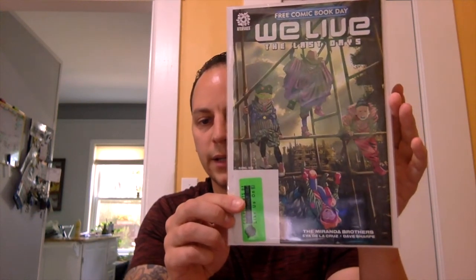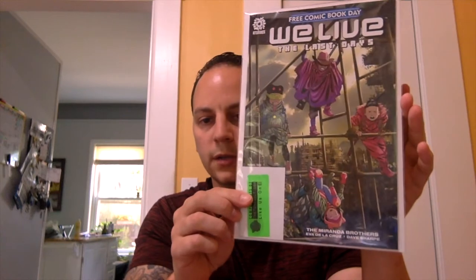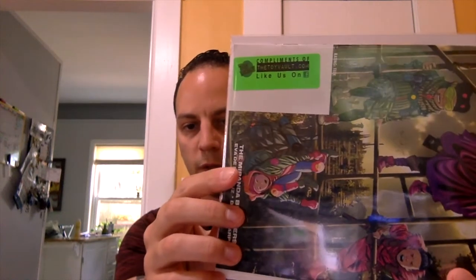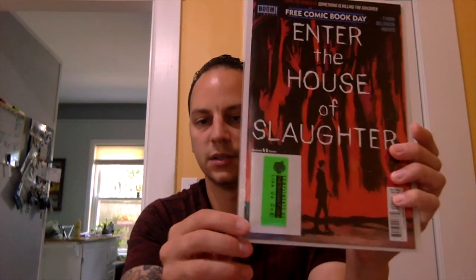I got 'We Live: The Last Days' Free Comic Book Day edition. Pretty cool — they put their stamp on there, compliments of Toy Vault. The other book I had to get, couldn't pass up on, is 'Enter the House of Slaughter.' Obviously there's a lot of hype around this book with the series coming out. I think it's in October.